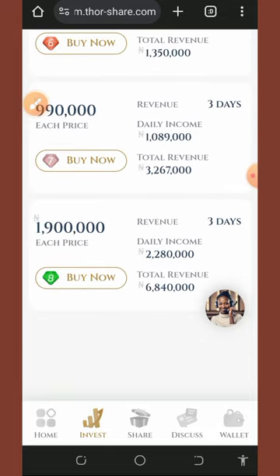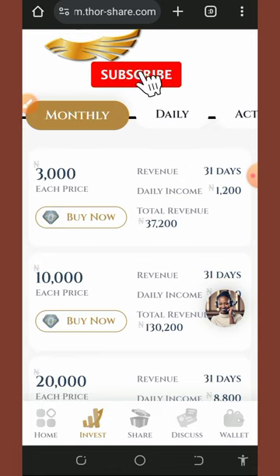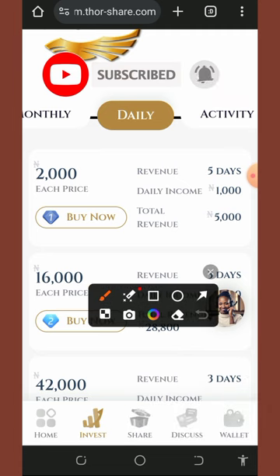In this video, we are going to join both the daily plan and the monthly plan. I've already made a deposit into my account to show you guys how to use this platform. Let's tap on the wallet button at the bottom of the screen.